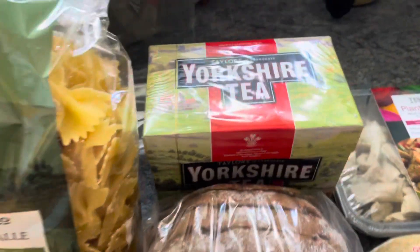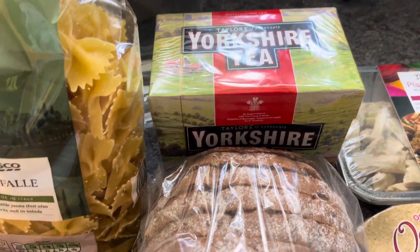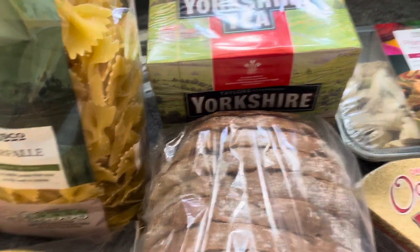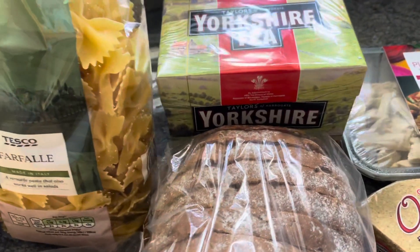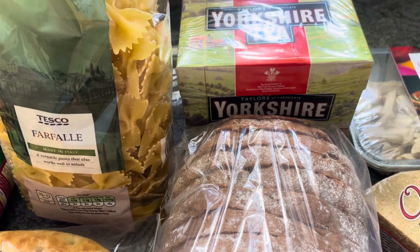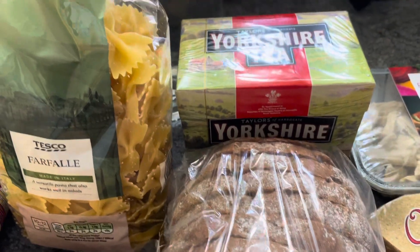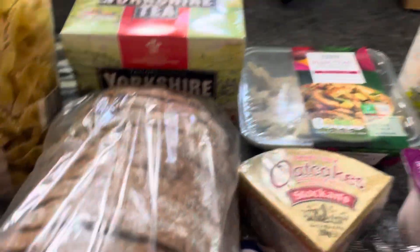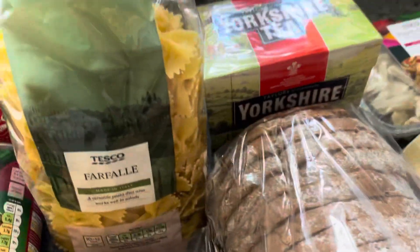I usually go for the cheapest tea bags you can possibly get, but I thought I'd give these a go — two pounds fifty for 80, just over three pence a tea bag. I've only got four tea bags left so when those are gone I'm on the Yorkshire Tea — a bit of luxury for me. Let me know what tea bags you use. I've got the Tesco Finest dark rye sunflower loaf for one pound fifteen.